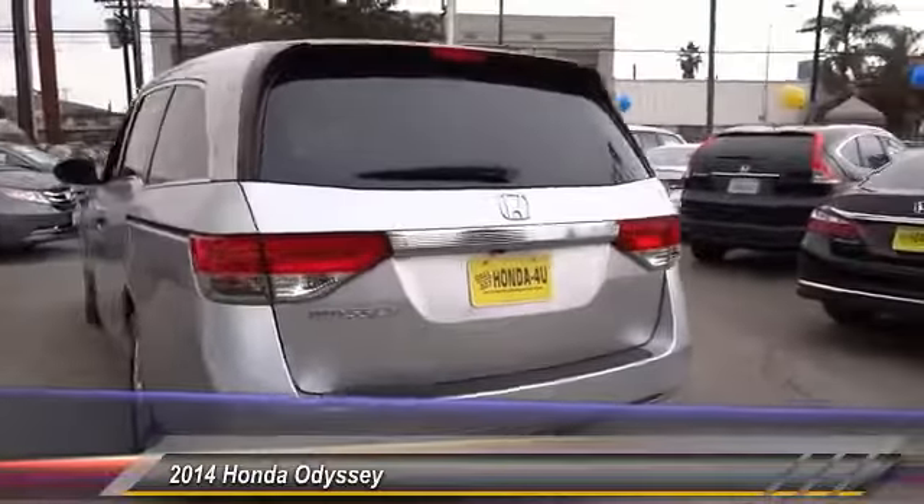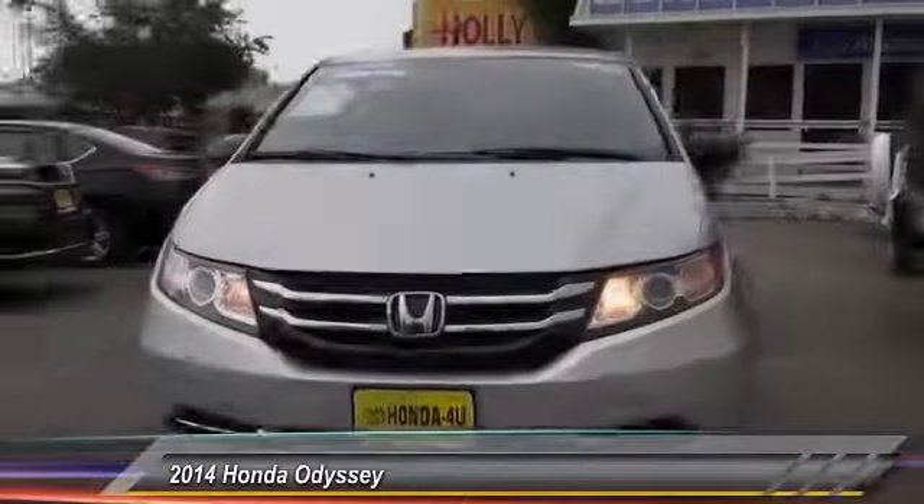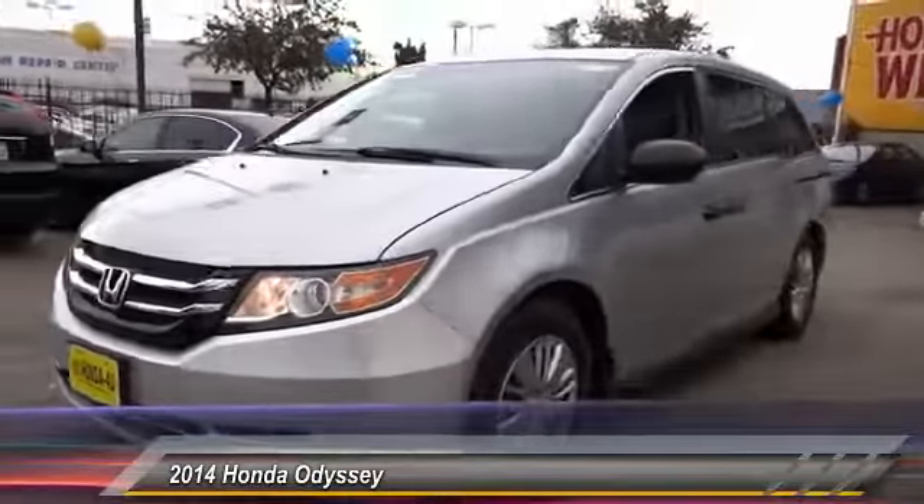Here are some of this vehicle's great options: backup camera, air conditioning, Bluetooth wireless data link for hands-free phone, power steering, and cruise control.